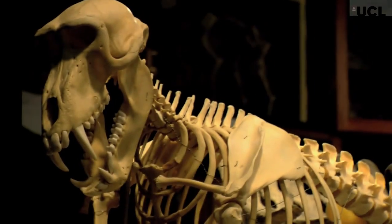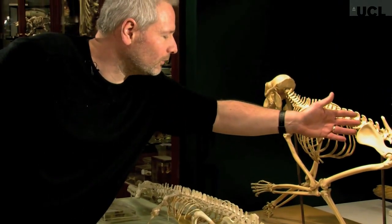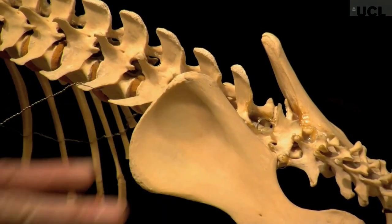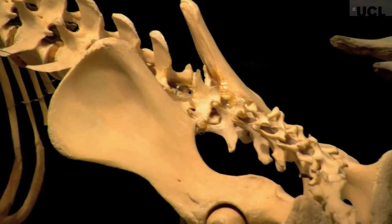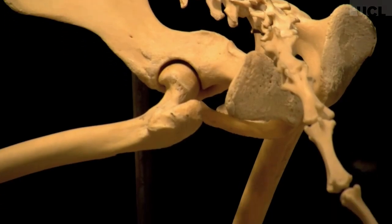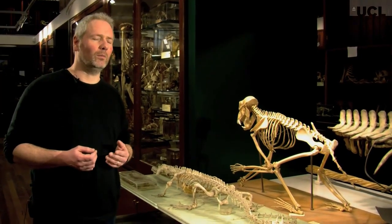Whereas in this baboon, this blade of the hip bone is much, much longer — you can see it coming out forward here. This gives you a lot of attachment area for muscles that would have run all the way down and attached to the femur, giving it powerful legs. And that's how Brontomerus would have been as well.